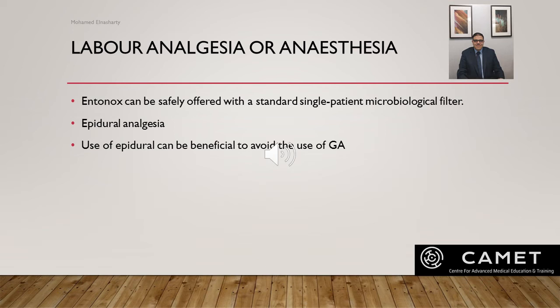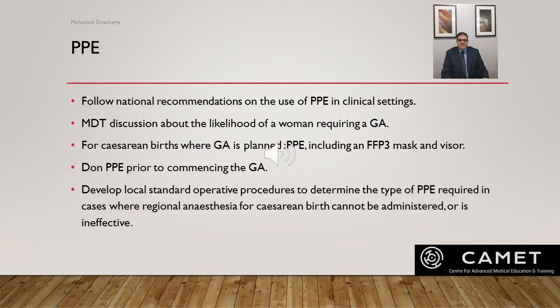For labor analgesia and anesthesia: Entonox can be safely offered with a standard single-patient microbiological filter. There must be an informal discussion with the woman about epidural analgesia, its benefits and risks. Studies have shown that use of epidural can be beneficial as it can avoid the need for general anesthesia if urgent birth is required. PPE should follow national recommendations. For planned general anesthesia, PPE including FFP3 mask must be donned prior to commencing. Local standard operating procedures should be developed to determine the type of PPE required when regional anesthesia cannot be administered or is ineffective.